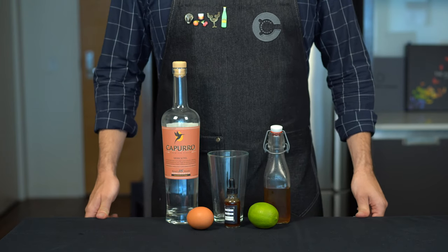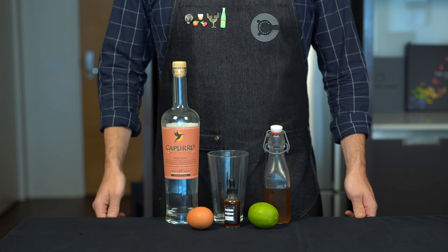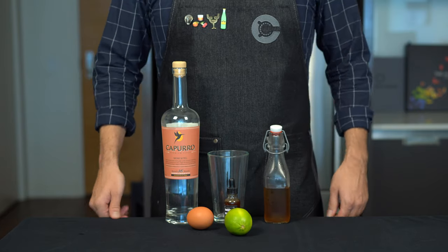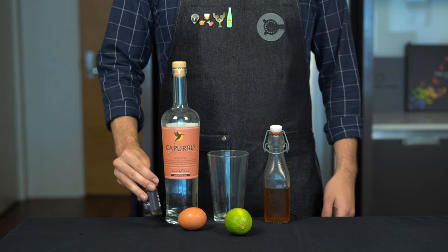The pisco sour follows a pretty standard sour template — not a lot of surprises. We're going with the moscatel pisco and balancing it with simple syrup and lime juice. Just like the whiskey sour, we're using an egg white and a little aromatic bitters to tame that wet dog smell.